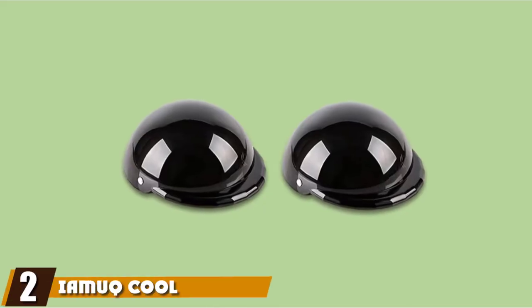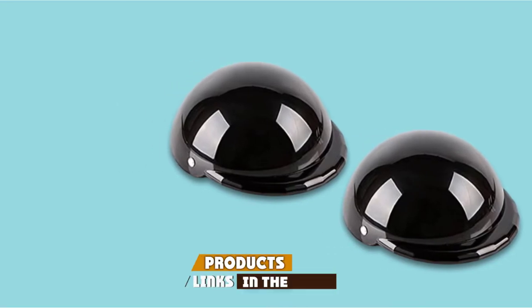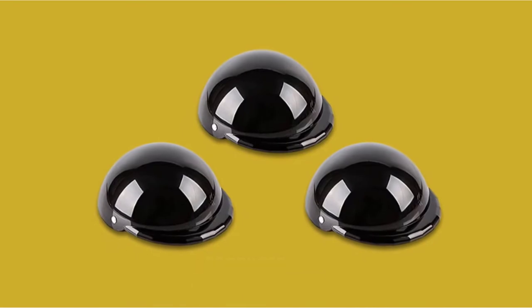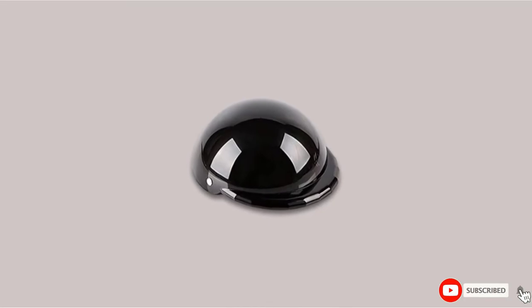Moving on to number 2 with the Eamook Cool Dog Helmet. The riveter connecting belt and the ABS shell are some of the features that ensure the comfort and security of the pet when riding a motorcycle. The internal sponge liner is another point of comfort for the dog, and your dog also gets sufficient shock absorption from the inner material.